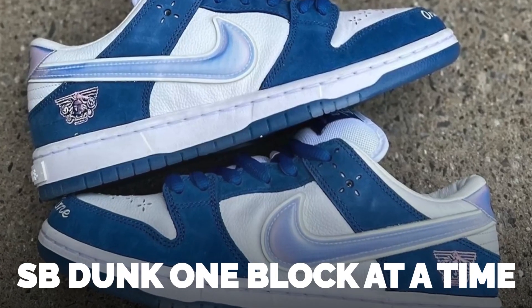On the first we potentially have the SB Dunk One Block at a Time releasing, and if it does release you can expect a very good profit. Unfortunately there haven't been many details about the sneaker, which could lead to it being delayed. We might see skate stores get these as an SB drop. Definitely look out for that release because it's a beautiful colorway — we just don't know if it's dropping yet.